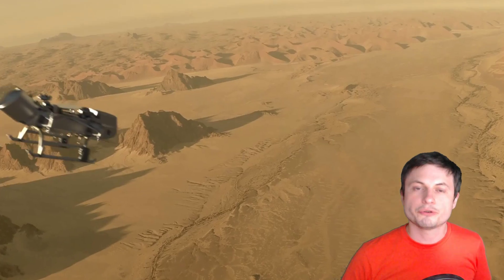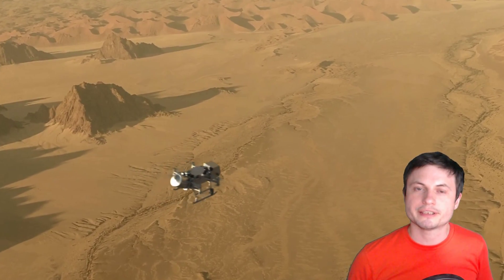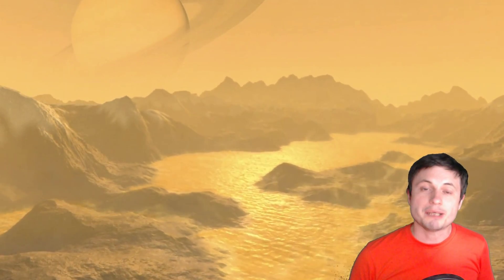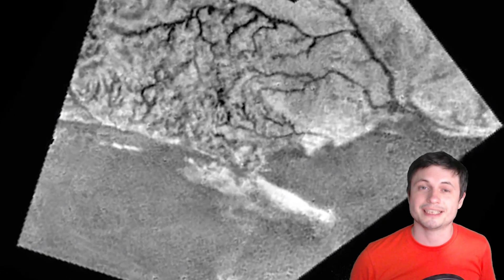We might be able to discover signs of these previous eruptions if we look around the orbit of Titan, and we might even find particles in this region. We haven't looked yet, but there is a mission coming up in a few years known as Dragonfly, launching in 2026, which will be delivering a beautiful helicopter to study Titan in a lot more detail. This is maybe when we finally discover something interesting here, and possibly even life.